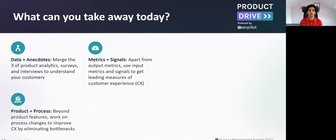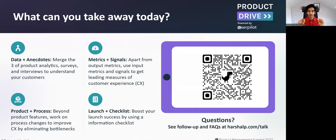Let's summarize today's discussion. Think of it along the product lifecycle. First, understand your customers by merging data and anecdotes — product analytics, surveys, customer interviews. Then identify metrics of success: output metrics, input metrics, and signals as leading indicators. Third, as you figure out how to solve the problem, look at process changes beyond product feature launches — and even for product launches, look at process changes that enable the launch to succeed. Lastly, enable the success of your product or process launch by having an informational checklist that addresses what information to provide, to whom, what, where, and how.